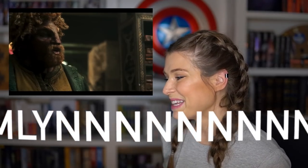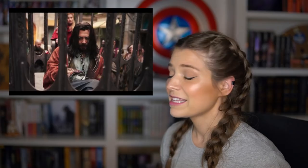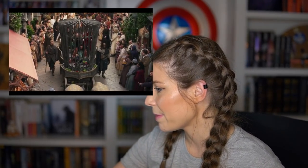Loial also meets Rand in Caemlyn. The Farstrider book reminds him of himself and Matt, not Egwene — this happens in Caemlyn and it's just Rand. He's alone when he sees Loghain, and Loghain isn't gentled at that point. So there's no laughing giant looking at Matt thing.